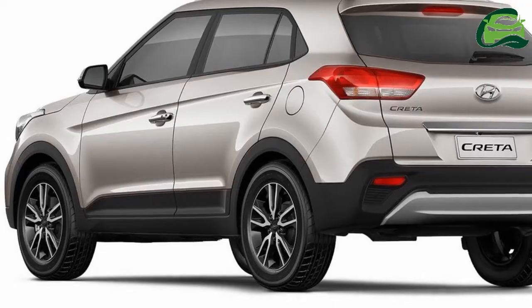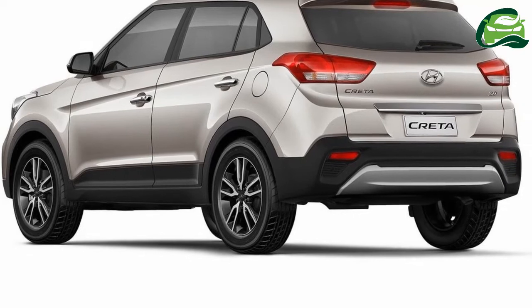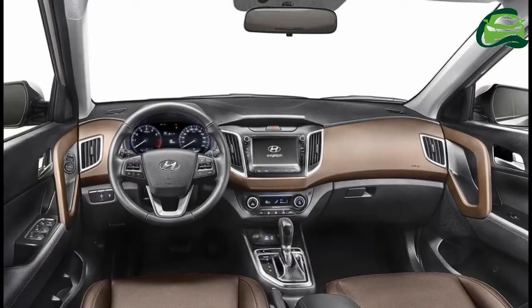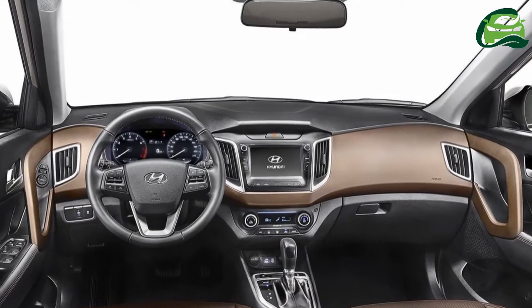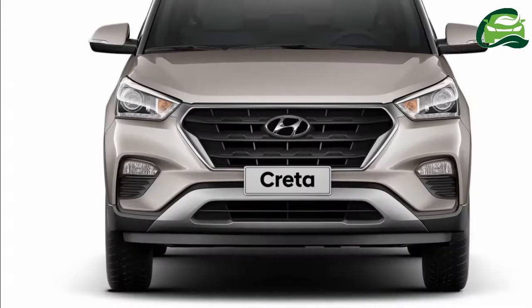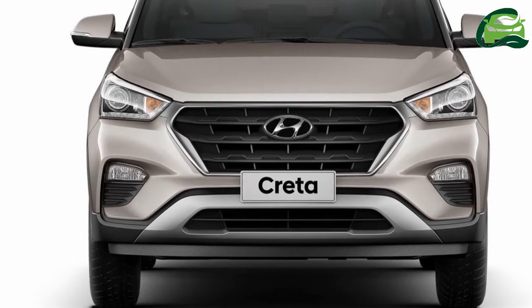The 2018 Hyundai Creta is expected to feature a larger radiator grille, revised bumpers, new 17-inch two-tone alloy wheels, and tweaked tail lamps for a refreshed look. Recent spy shots have suggested that the SUV will gain a sunroof with a mid-cycle refresh. No major interior changes are expected.